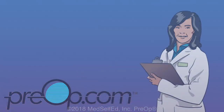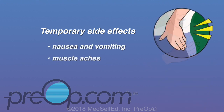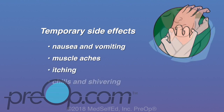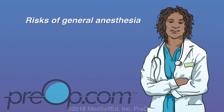You might experience some temporary side effects after general anesthesia. These include nausea and vomiting, muscle aches, and itching — especially from pain medicines sometimes given during the surgery. Chills and shivering may happen as you regain consciousness after surgery. If you are healthy, general anesthesia is a very safe way to keep you comfortable during surgery, though there are some risks associated with it.